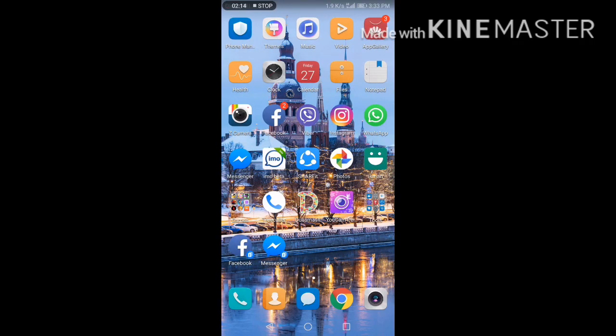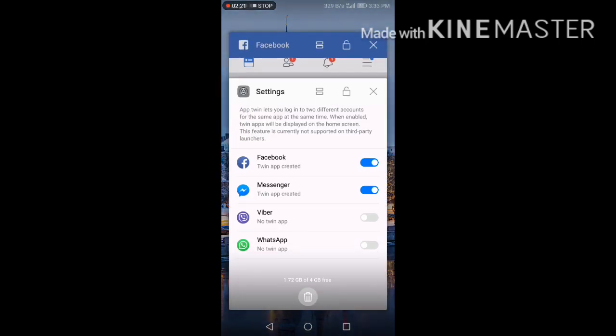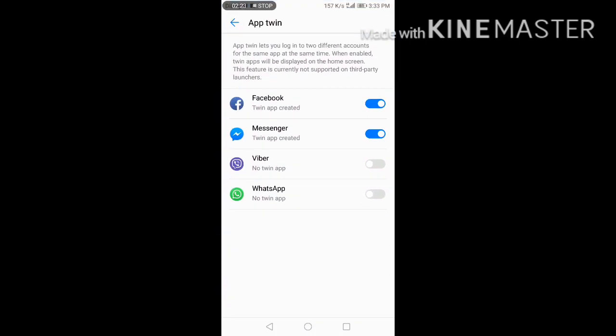In the internet messenger, the messenger is created. One is Viber, WhatsApp, and the other one.